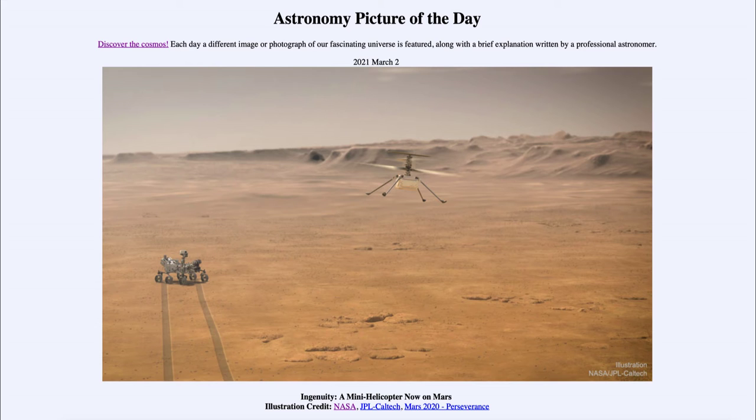It is titled 'Ingenuity,' a mini helicopter now on Mars. What we see here is an artist's conception of what may be coming up in just a couple of months — the Ingenuity helicopter that is now on Mars, but not yet ready to explore. It is part of the Perseverance rover, and we can see the drawing of the rover off to the distance there on the lower left-hand side, and the Ingenuity helicopter flying through Mars's atmosphere.